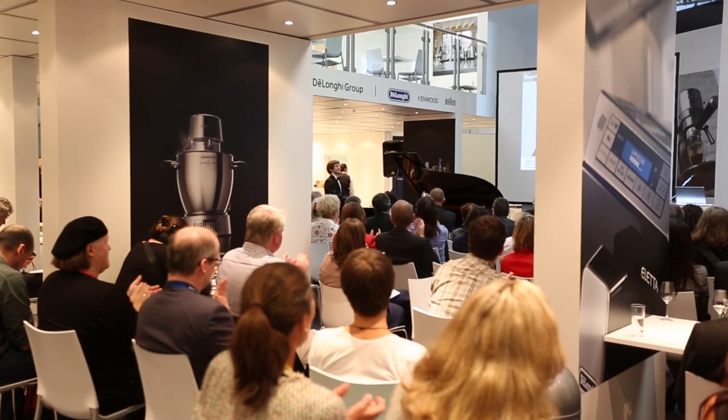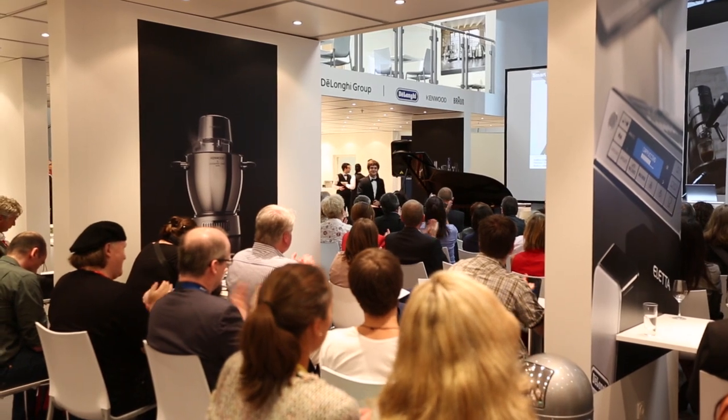Hi, this is Mike from Appliances Online and we're currently coming live to you from Berlin — well, not quite live, but we are in Berlin. We're at IFA, which is one of the biggest consumer goods trade shows in the world. It's massive. We've been walking all day and we've probably covered about half of it, so it is absolutely huge.